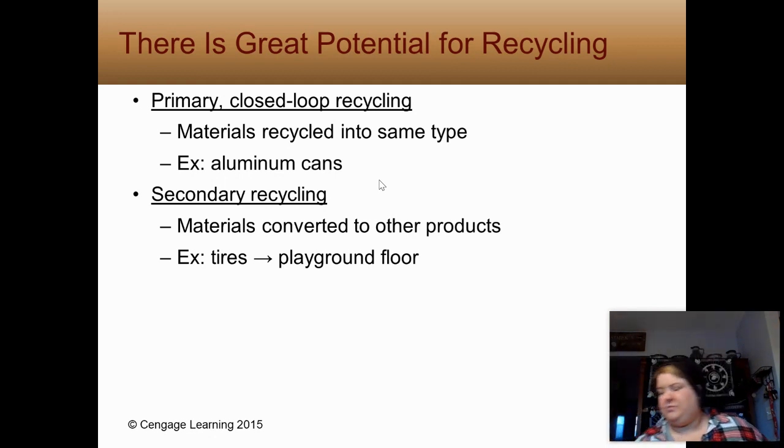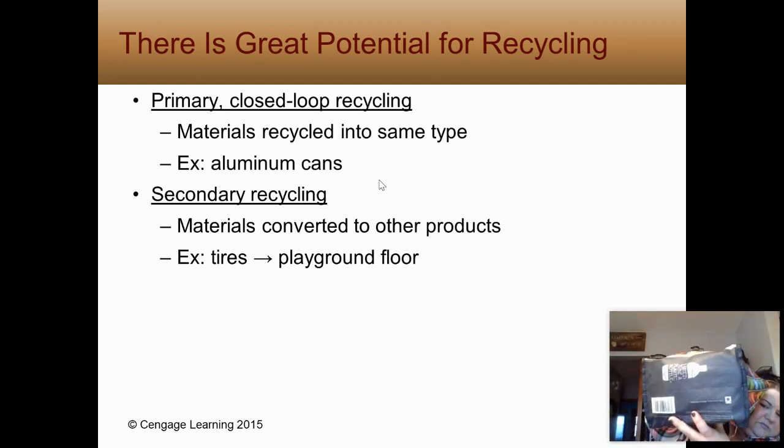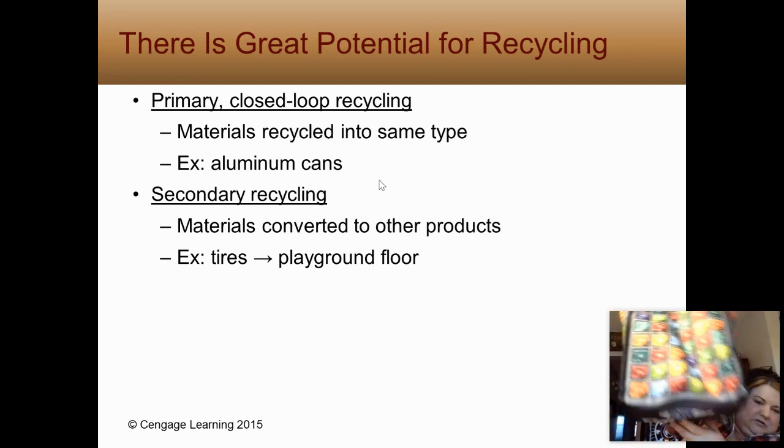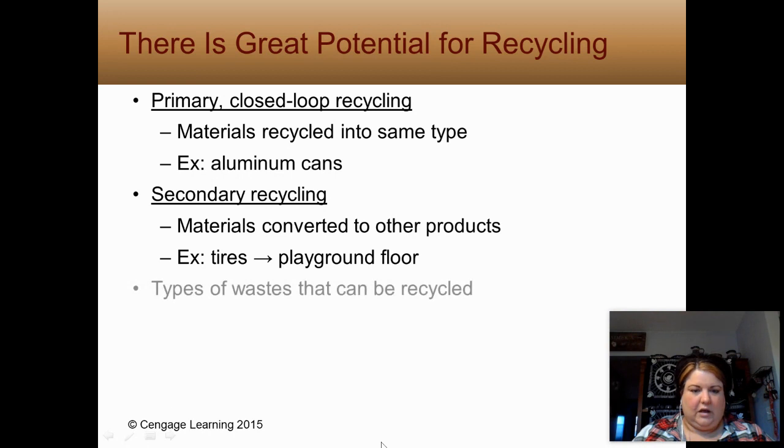I brought my little periodic table bag right here. If you look at the bottom, it's also made of recycled water bottles. Make sure you can differentiate between those two and understand open versus closed and primary versus secondary — they're interchangeable.